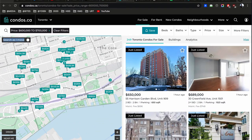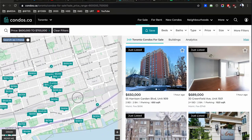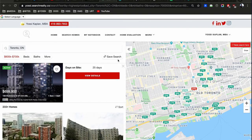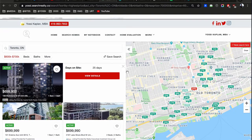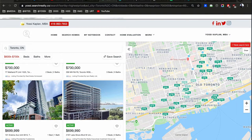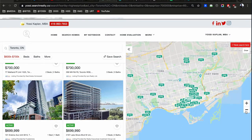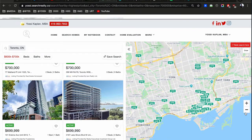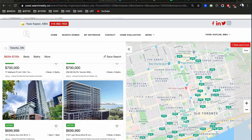When I zoom in, I start seeing more and more buildings. Our interest is the downtown core — King West, Queen West. I'm going to use yossi.searchrealty.co because it's the easiest. Zooming out, you can see the spread of condos at the average price of $660,000 in Toronto — obviously mostly located downtown.